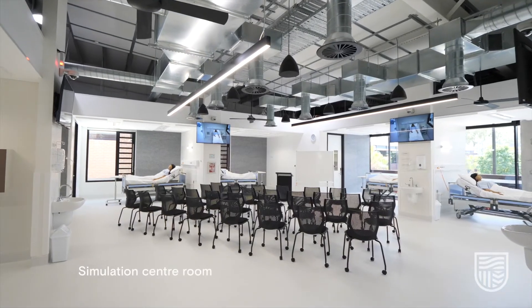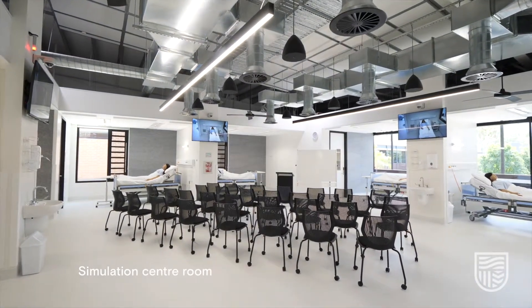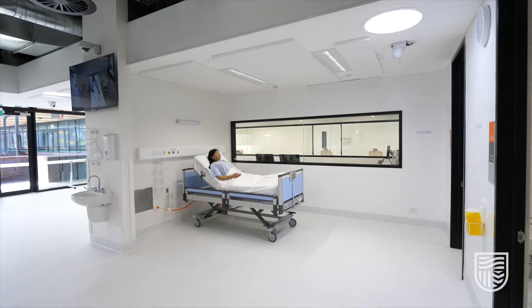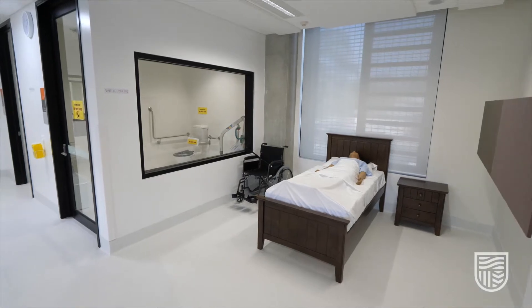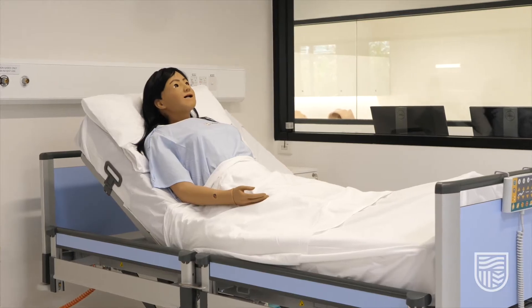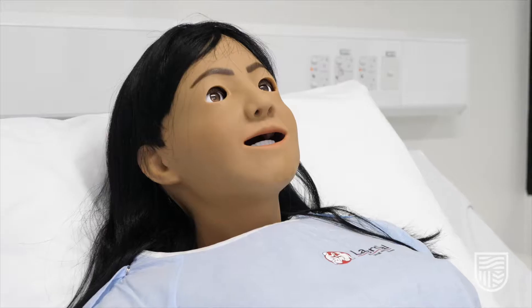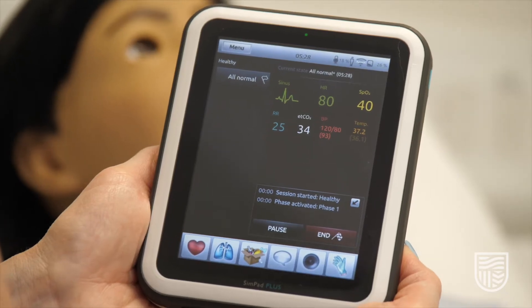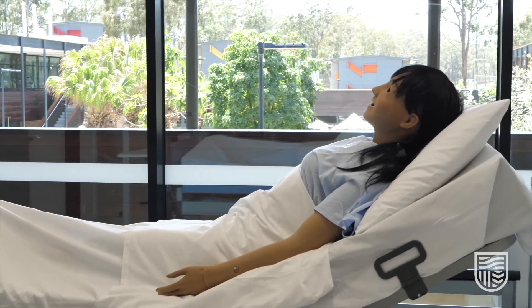This is the main simulation centre room. It's got eight beds, so it can be set up to simulate lots of different working environments, from a hospital to a patient's home. Each bed is equipped with a computerised patient simulator. These display a wide range of information and symptoms that you then respond to, putting your theory into practice.